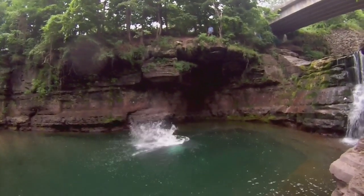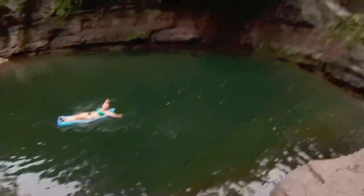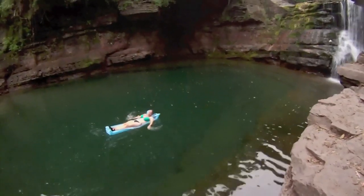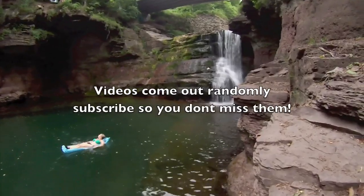I'll put the Google Maps link address in the description below so you can find this place. If you have any questions I might have forgotten to answer, feel free to ask — I'm always checking my inbox and comments. You can also like, favorite, share, and subscribe. I also put a bunch of other cliff jumping videos in the description below, so check those out as well.